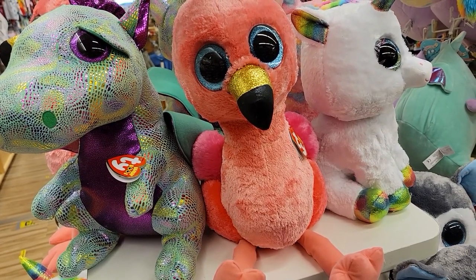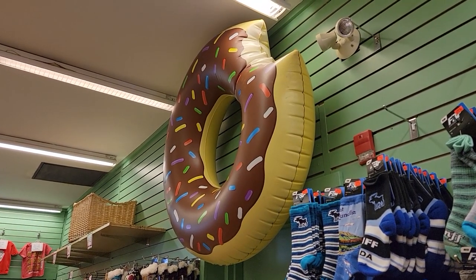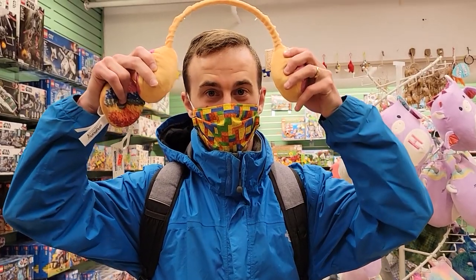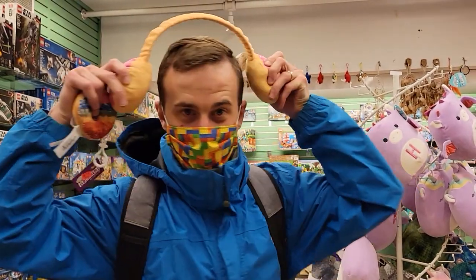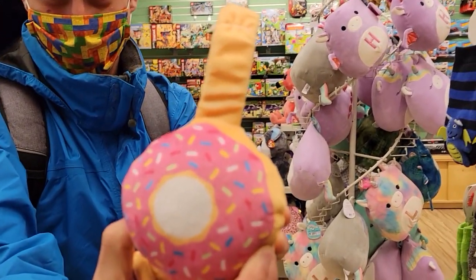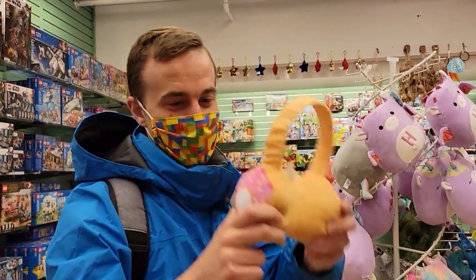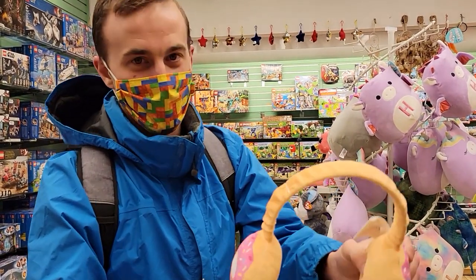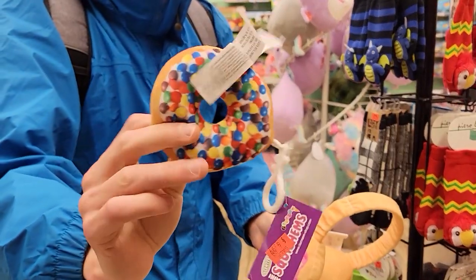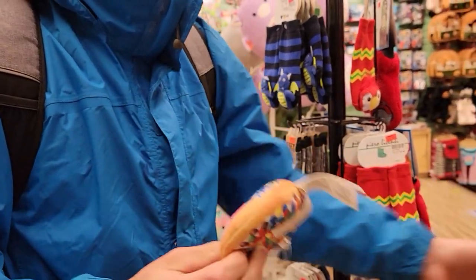That Fantastic Beasts one over there was 95 Canadian dollars, just a little bit pricey for what it is I think. This on the other hand is a great find - giant flamingo. I for one love a good donut. Donut earmuffs. What's in your hand? What else you got? It's like a donut keychain. It's so squishy. So many donuts.